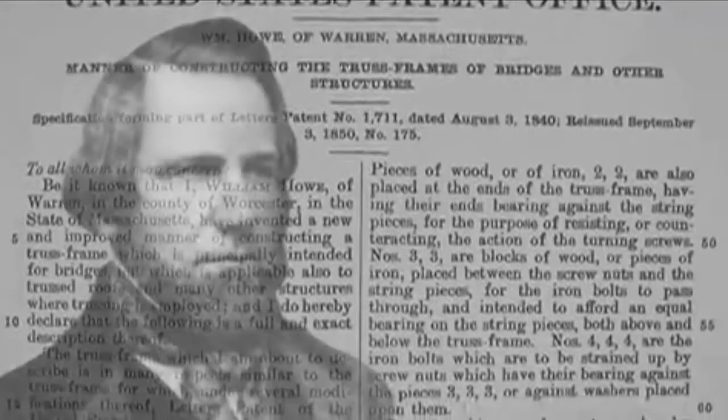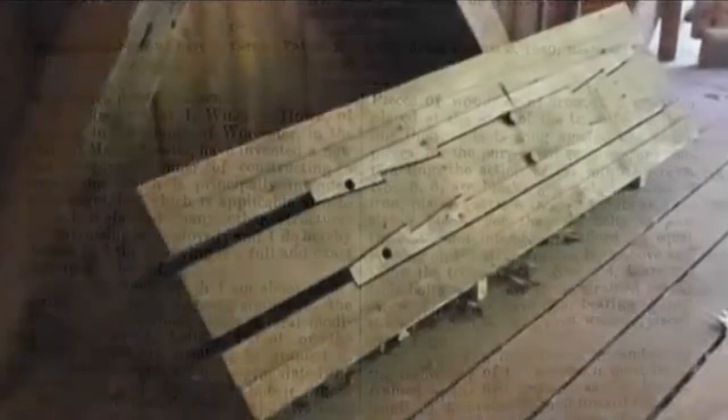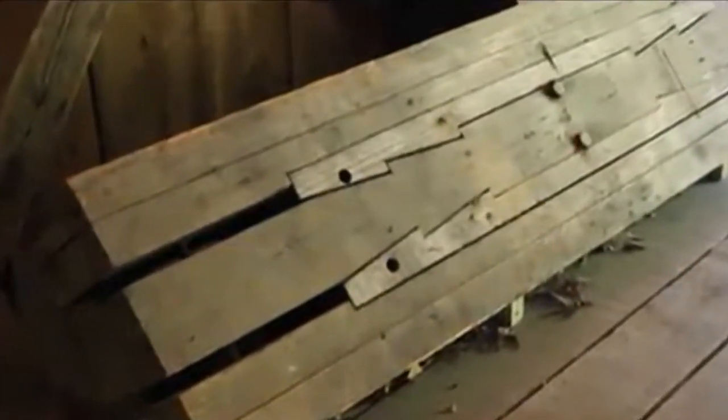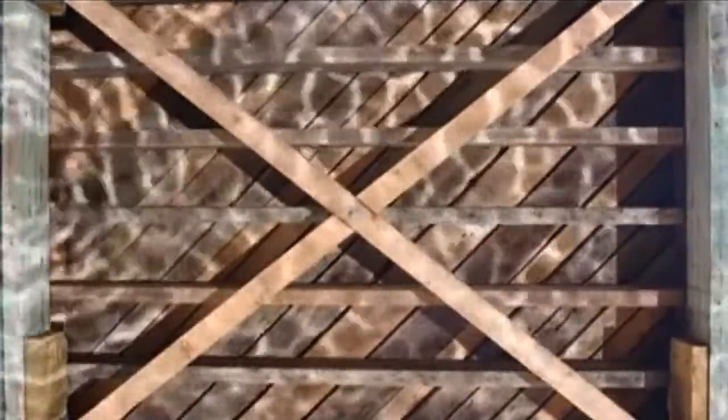The bridge was built using the patented Howe Truss System, as designed by William Howe, which inventively incorporated the use of iron tie rods as tension members. The original plans called for an iron truss bridge, but possibly due to the difference in price or the recent collapse of an iron bridge in Dixon, Illinois, the bridge was constructed using mostly wood.